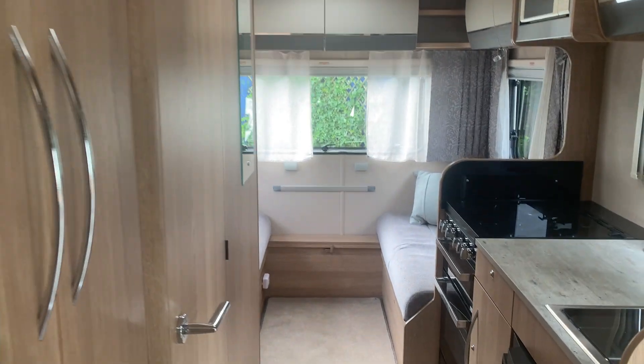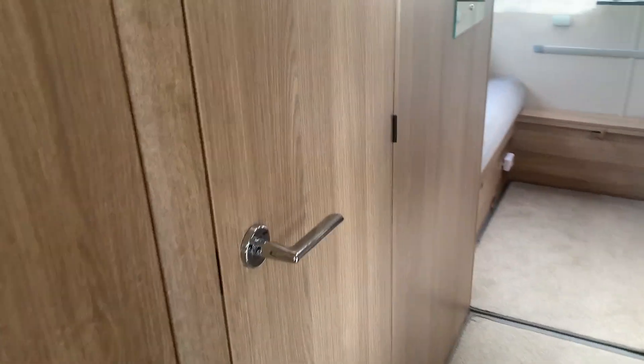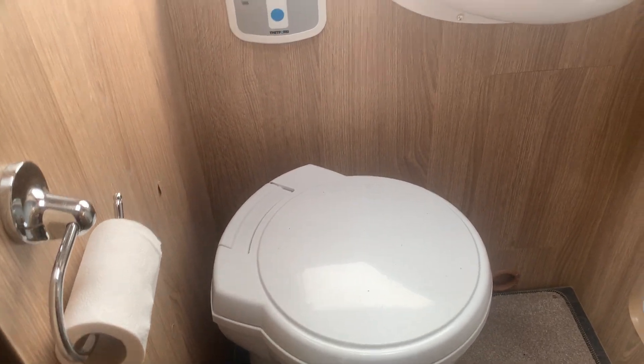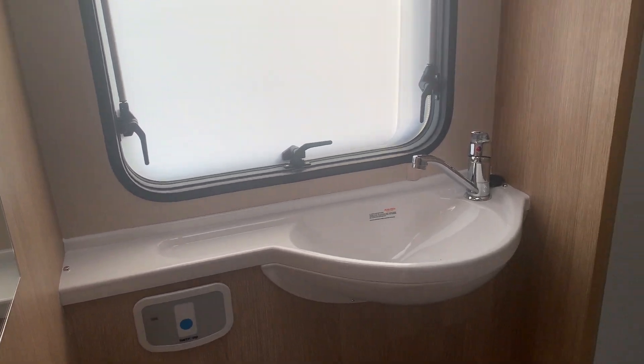Going further into the van, you've got some nice big wardrobes here and a lovely bathroom — full-size shower, separate shower cubicle, and then obviously you've got your toilet and sink unit. There's a mirror on the back wall; it's a nice size bathroom.